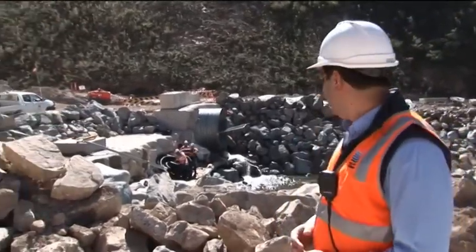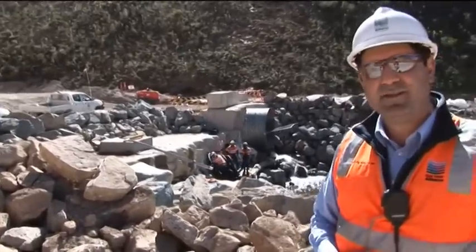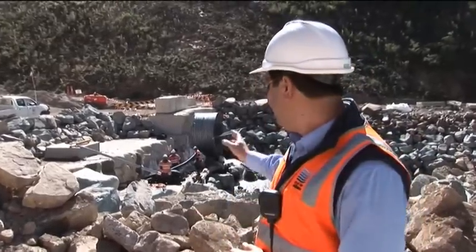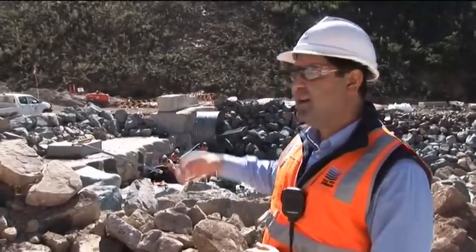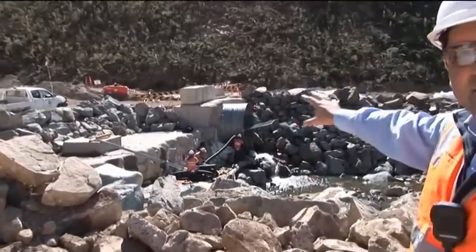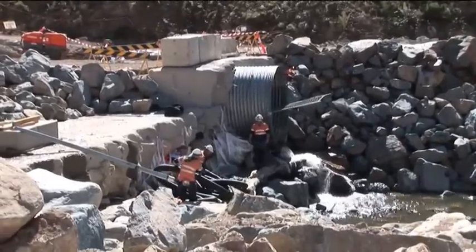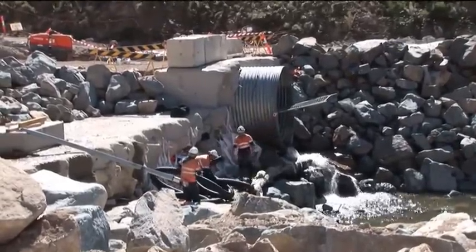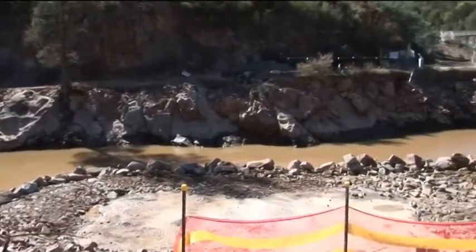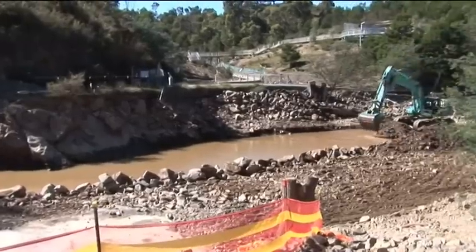The diversion pipe also developed a leak in one of its joints and had a section of pipe exposed. We've now reconstructed the downstream coffer dam and sections of the bank on the outlet to the diversion pipe, and we've also completed the repair of the leaking joint in the diversion pipe.